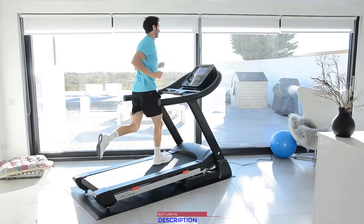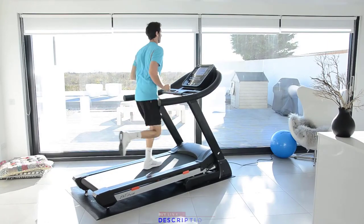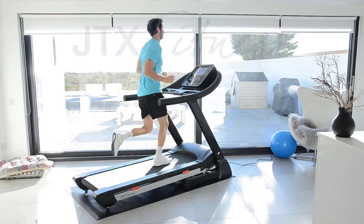JTX Fitness offers outstanding industry-leading warranties. In the unlikely event of a problem, our engineer will come to your house to fix it, ensuring a hassle-free experience.